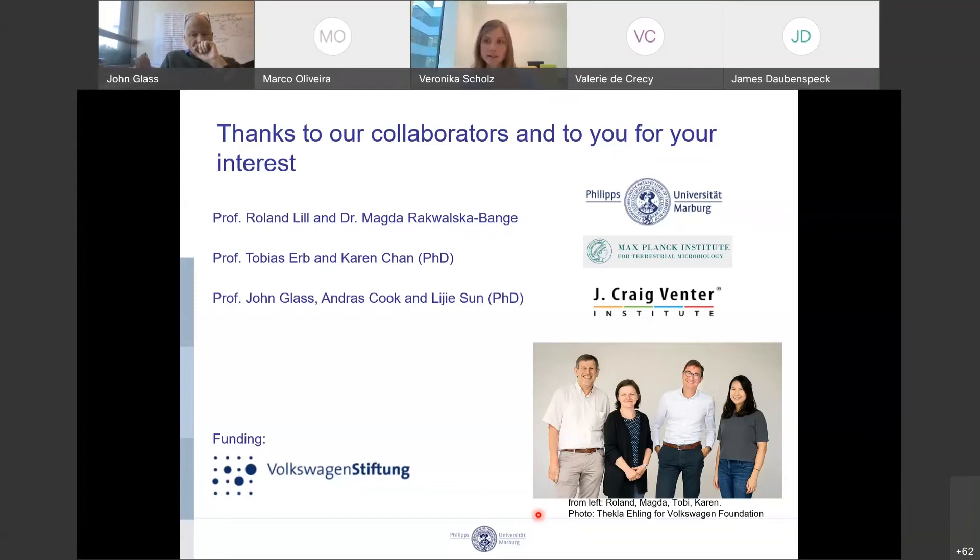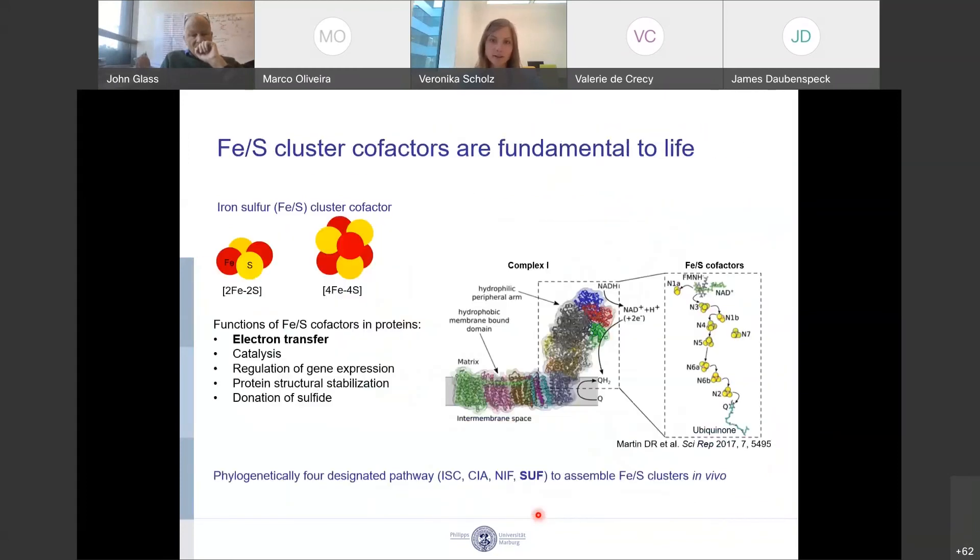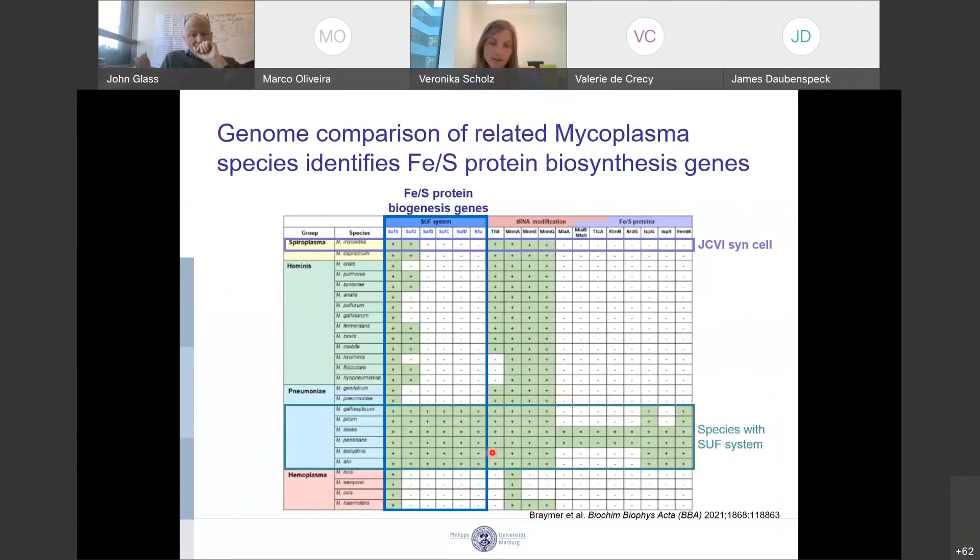[Valerie]: Do you know if the tRNA modification — the thiolation — is there? Because then you would know that NIF-S, NIF-U is used for that. [Veronica]: Yeah, it should be there. If I go back to this table, we should have the thiolation here, which we can see by tRNA modification. We haven't confirmed that yet. [John]: We had talked about doing that — there was a collaborator who might be looking at tRNA profiles, but that analysis never got done. That grant proposal didn't get funded.